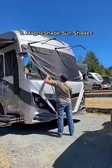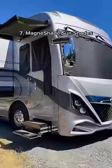Keeping the sun out on hot days is essential. These custom fit sunshades help keep our RV cooler and protect our tires.